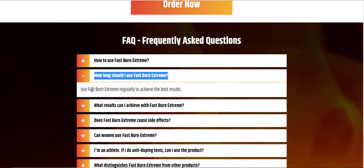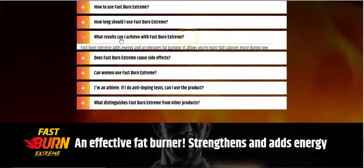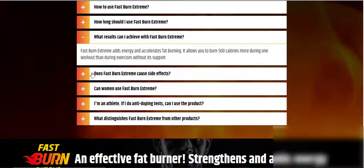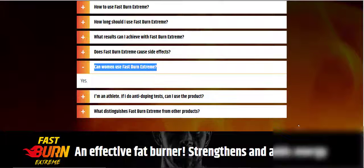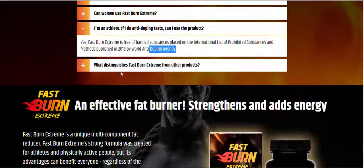Number 2: How long should I use Fast Burn Extreme? Use it regularly to achieve the best results. Number 3: What results can I achieve? Fast Burn Extreme adds energy and accelerates fat burning, allowing you to burn 500 calories more during one workout than without its support. Number 4: Does Fast Burn Extreme cause side effects? No, it is completely safe, effective, and free of side effects. Number 5: Can women use Fast Burn Extreme? Yes. Number 6: If I do anti-doping tests, can I use the product? Yes, Fast Burn Extreme is free of banned substances on the International List of Prohibited Substances and Methods published in 2018 by the World Anti-Doping Agency.